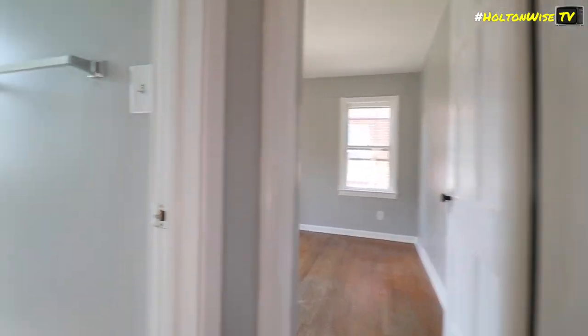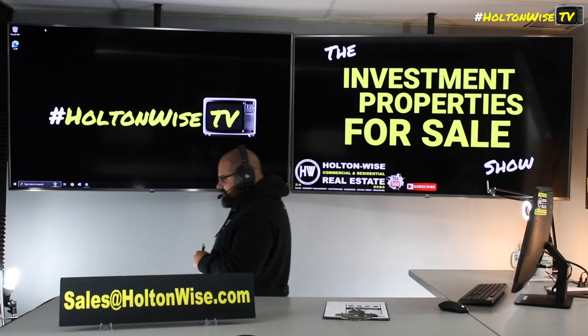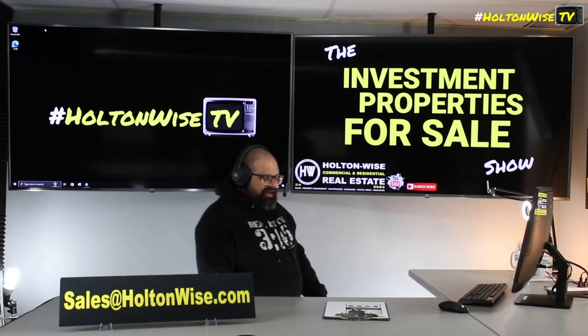Solid, safe, stable, turnkey investment. If you guys are interested in this, shoot your offers to my team at sales@holtonwise.com. You can pay cash, but I recommend you finance.